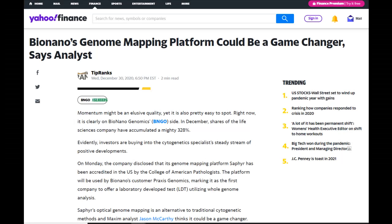In the article that came out last night, BNGO had been upgraded. The article says that on Monday the company disclosed that its genome mapping platform Sapphire has been accredited in the U.S. by the College of American Pathologists. The platform will be used by Bio Nano's customer Praxis Genomics, marking it as the first company to offer a laboratory developed test utilizing whole genome analysis. Sapphire's optical genome mapping is an alternative to traditional cytogenetic methods, and Maxim analyst Jason McCarthy thinks it could be a game changer. Digital cytogenetics is one of the areas where Sapphire has the potential to change the clinical diagnostic landscape. The five-star analyst says current methods are labor and time intensive and therefore costly. Sapphire offers a more efficient and streamlined alternative, as well as a potentially improved diagnostic yield. As more LDTs are developed, adoption for Sapphire should increase, driving revenue for Bio Nano.